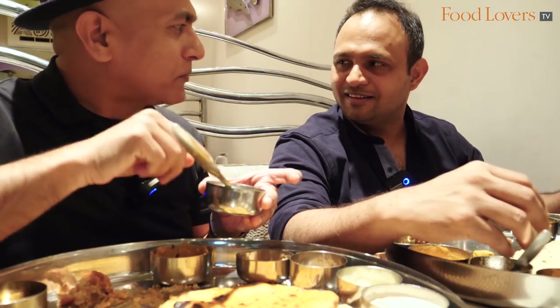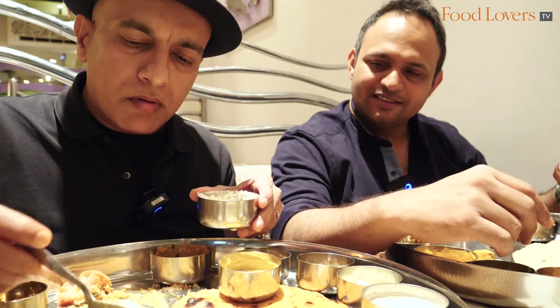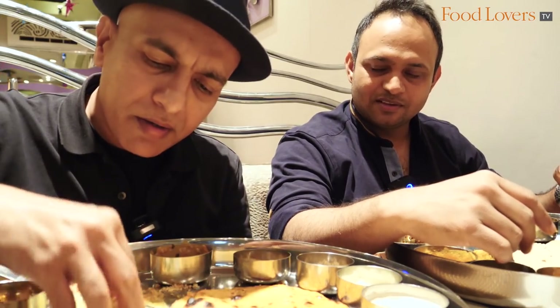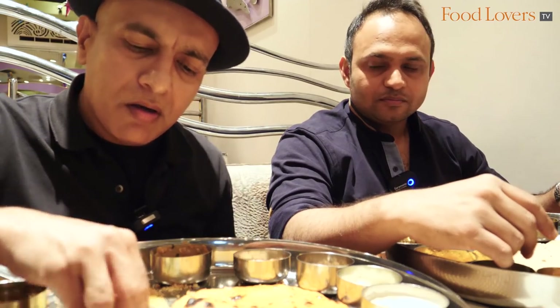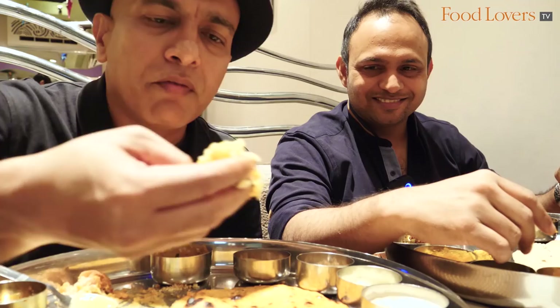I love the bite of that moat bean. I think the ultimate combination is the kadi pakodi with some chawal and a generous amount of that kadi. Mix it all together and make for a nice, flavourful bite.